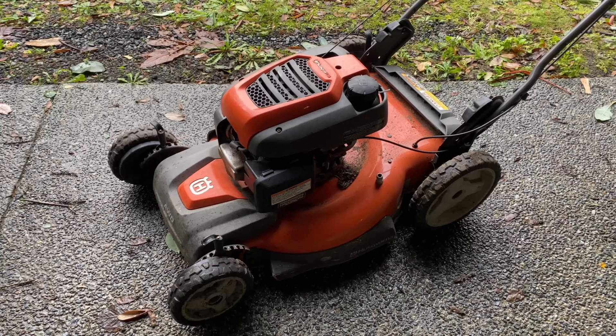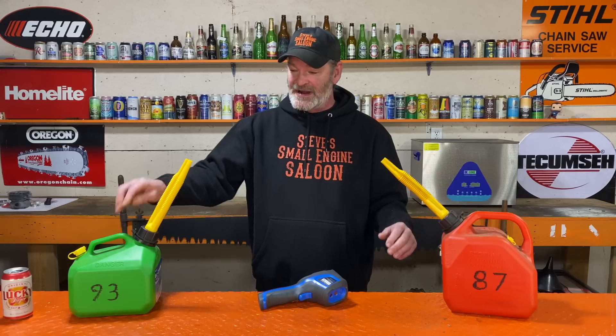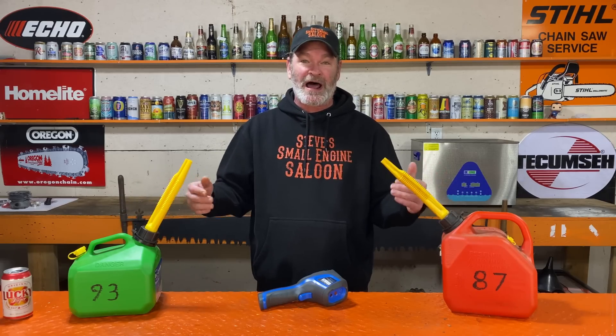So today we're going to run my lawnmower on 87 octane, and then we're going to switch it to 93 octane. By the way, 87 is the lowest I can get and 93 is the highest I can get where I live.